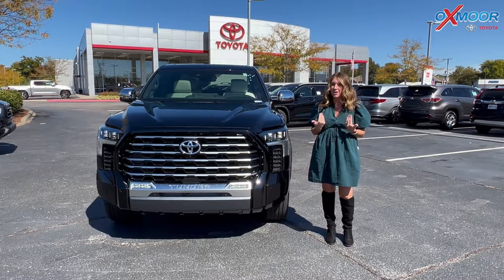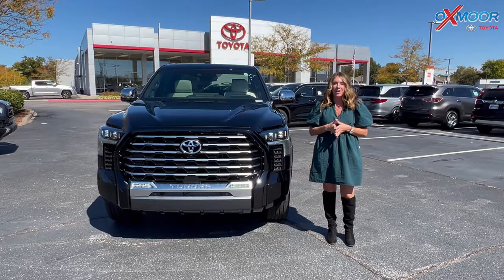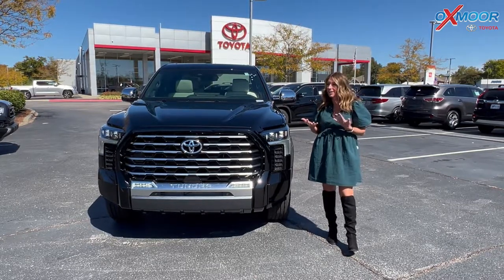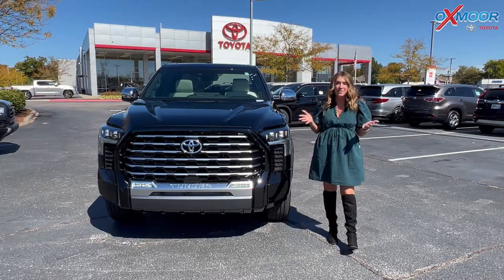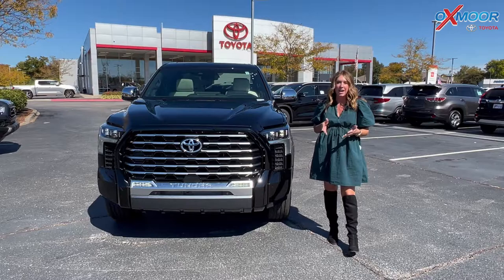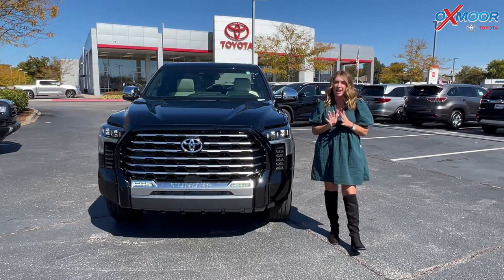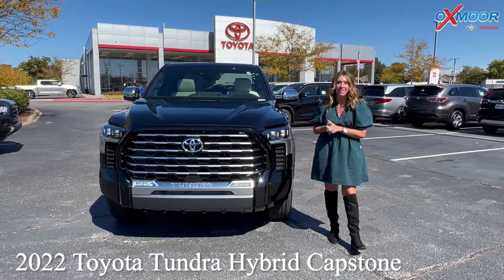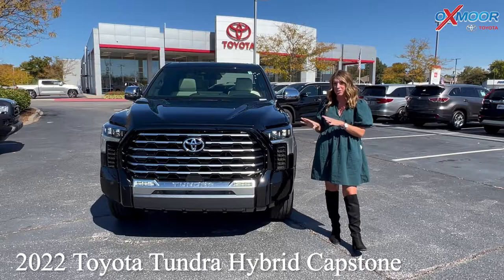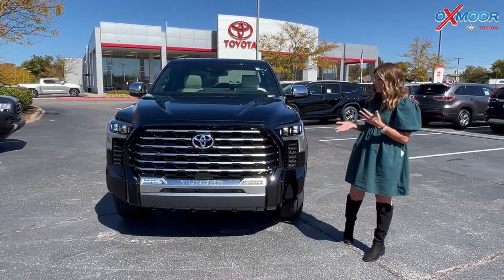Hello, everyone. I'm Gabrielle over here at Oxmoor Toyota today. I have a really exciting video. When you think of luxury, the Tundra may not be something that comes to mind right away, but this all-new trim, the Capstone, is the highest trim you can get in the Tundra, and it's absolutely stunning. Right here I have a brand-new 2022 Toyota Tundra. This is a hybrid Capstone trim, and I just wanted to show it off real quick.